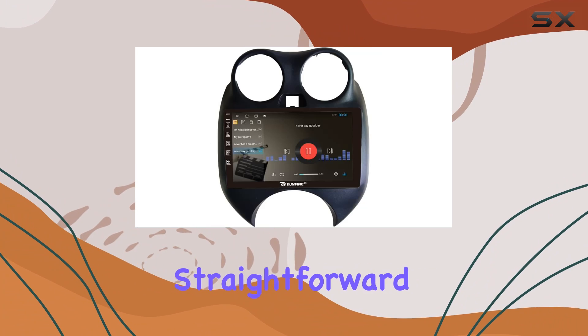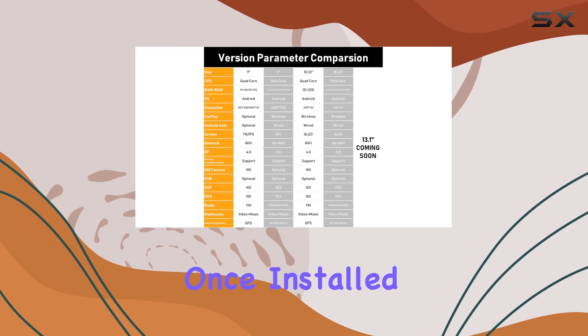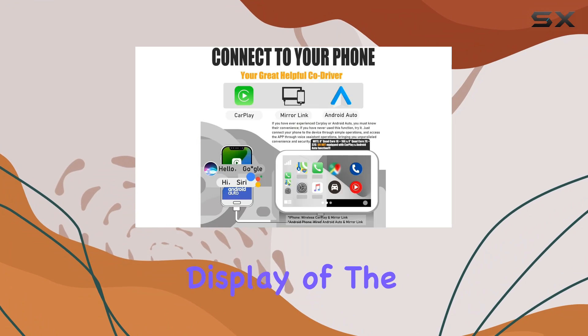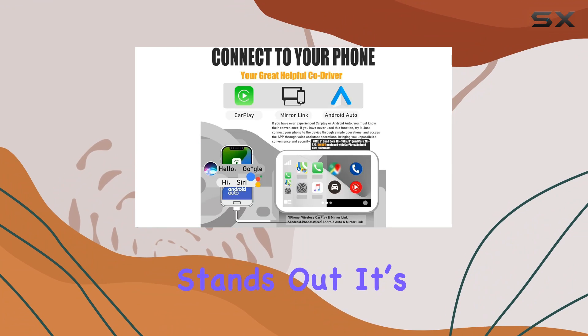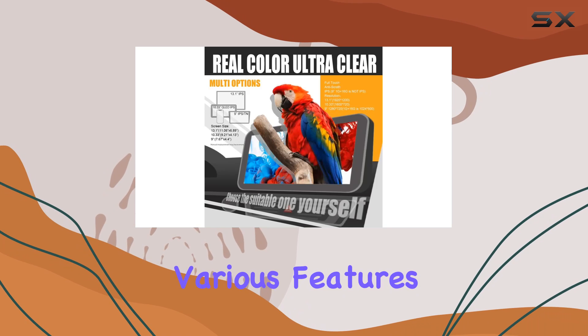The installation process is pretty straightforward, which is a huge plus for DIY enthusiasts. Once installed, the crisp, clear display of the touchscreen immediately stands out. It's responsive and offers an intuitive interface, which makes navigating through its various features quite effortless.